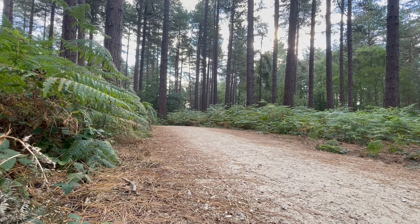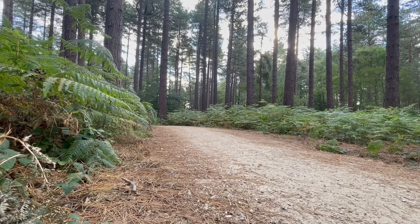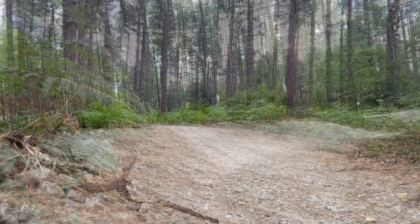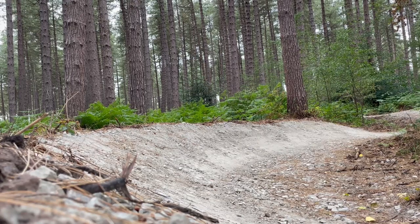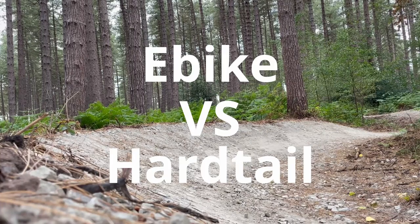Whether you like to admit it or not, e-bikes are quicker than normal mountain bikes. We've even tested this before on the channel when I put the Shark e-bike against my Voodoo Bezango Pro hardtail on a 45 minute blue trail.